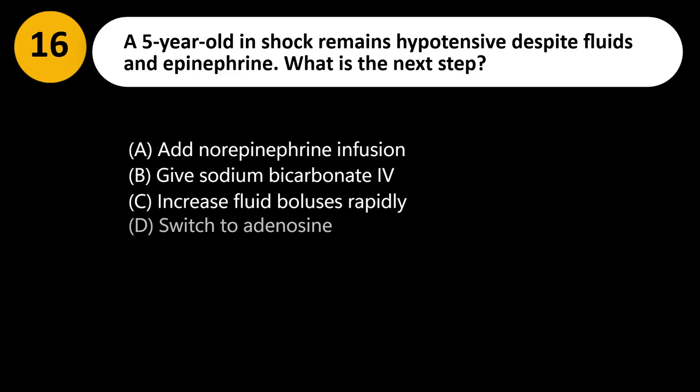A 5-year-old in shock remains hypotensive despite fluids and epinephrine. What is the next step? A. Add norepinephrine infusion. B. Give sodium bicarbonate IV. C. Increase fluid boluses rapidly. D. Switch to adenosine.